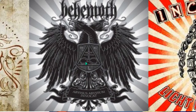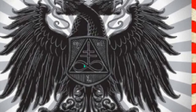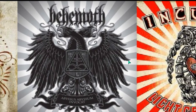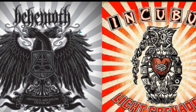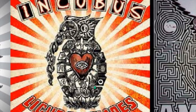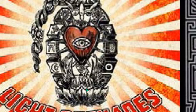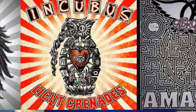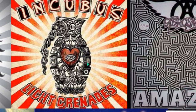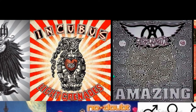Moving on to Behemoth — you can see that infinity sign with a double cross, and the double-headed phoenix. Moving on, the sun rays behind. Incubus: very clear that this is an owl — the Owl of Minerva — the single eye of the owl itself with the Nero's cross. There's the phoenix here underneath. You have all of this occult symbology, and of course the sun symbol behind.